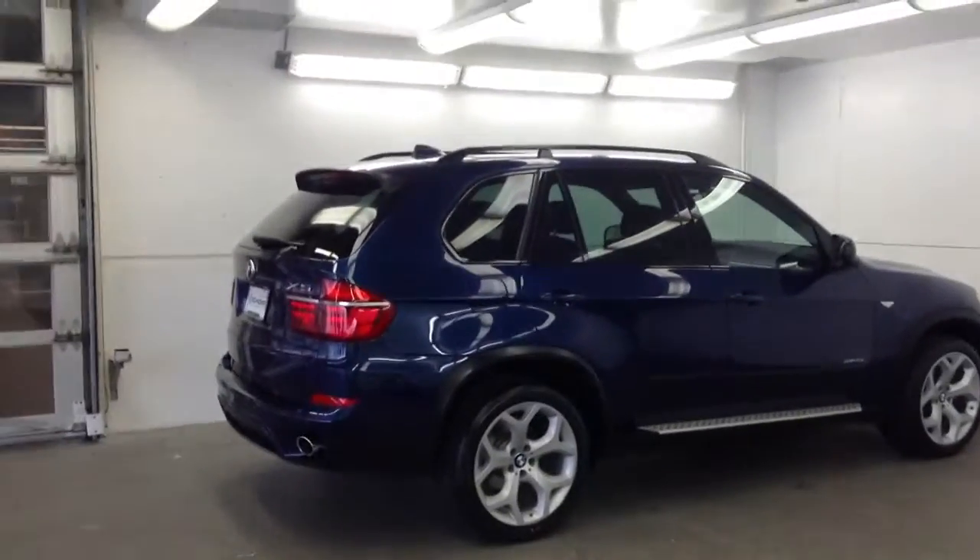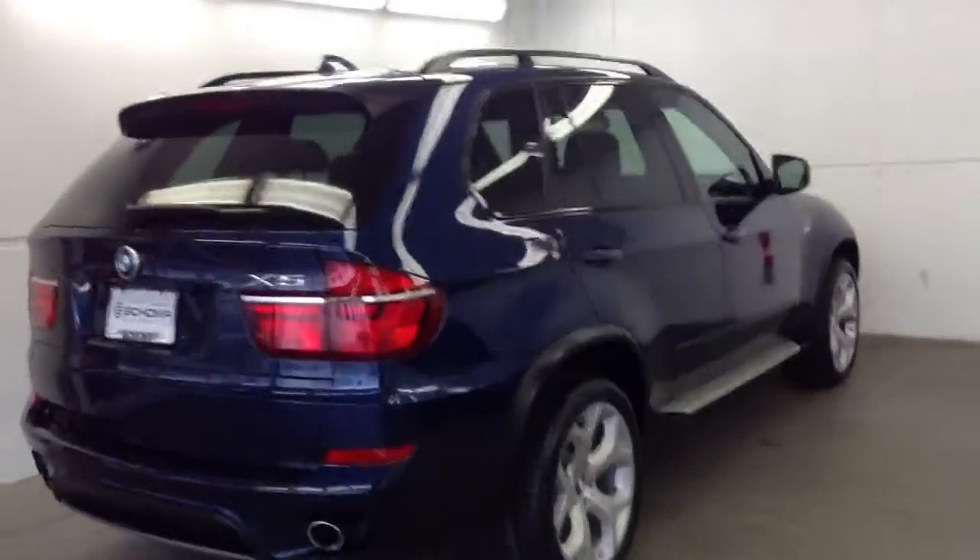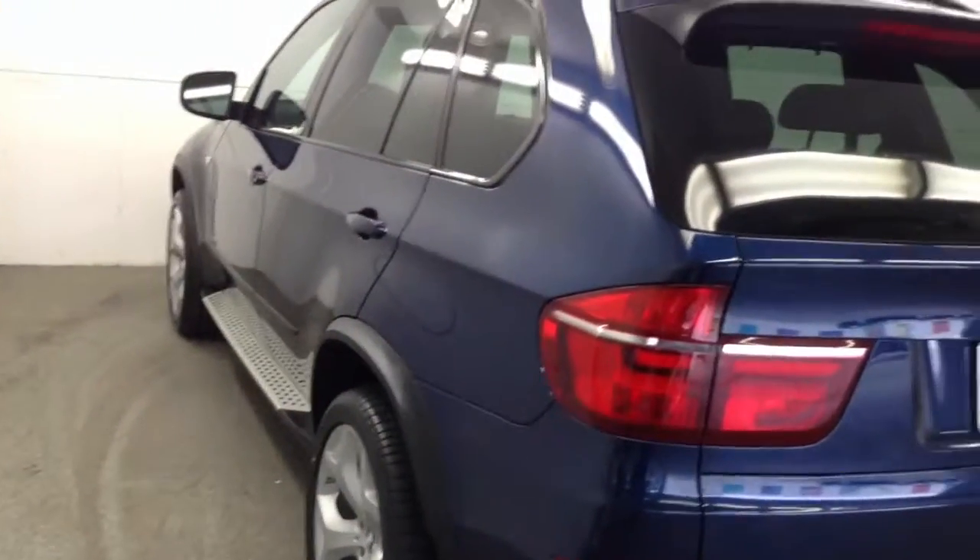Okay Matt, here is the Deepsea Blue over black leather. This is the sport package. This car has the 20-inch rims and tires. Really good looking truck. It's locked but you can see it's got the sport seat.